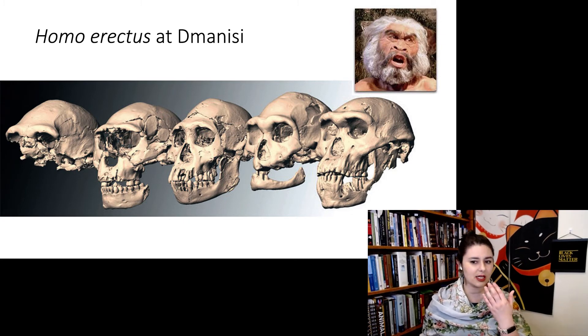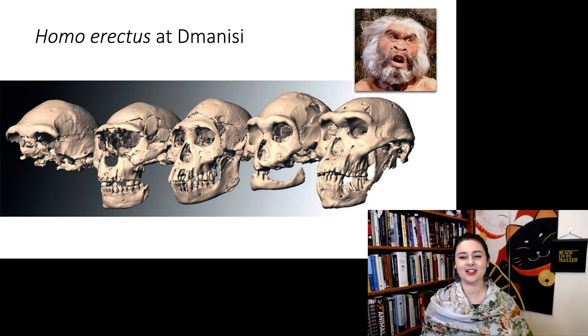We can also see a slightly different morphology in the shape of the teeth in some of these individuals. And of course, we cannot forget some of the facial reconstructions. These are all artistic licenses, but they bring great happiness.